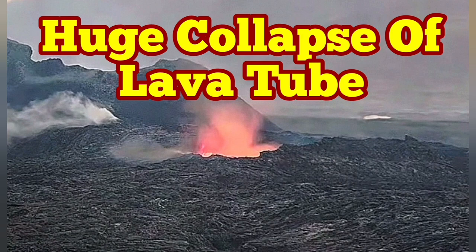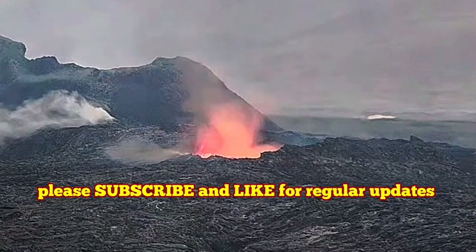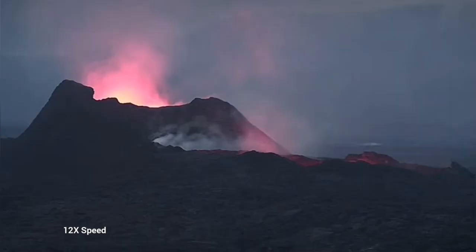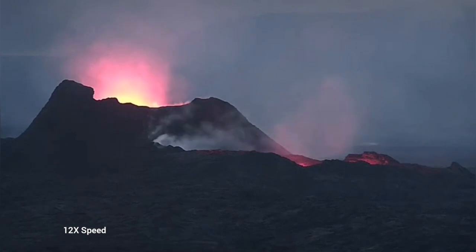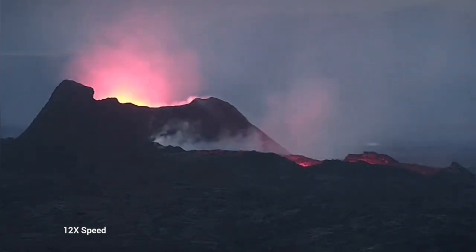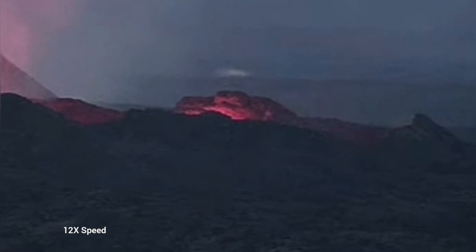Earlier today we saw something very strange — the whole lava lake was empty. This is the K1 volcano in Iceland, the latest episode of the volcanism. As you can see here, we have just a glow reflected from the walls of this emptied lava lake.